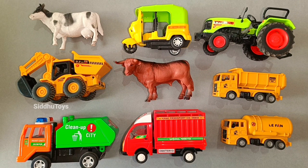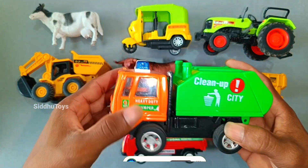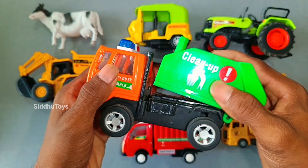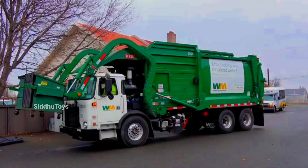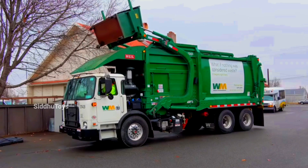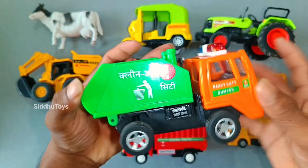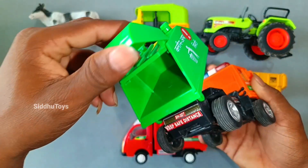Hey kids, let's see our amazing toy or animal eggs. This is our orange color and green color. This is very beautiful. Amazing.